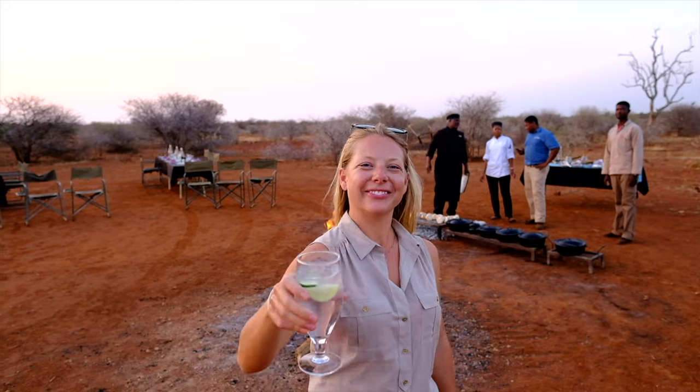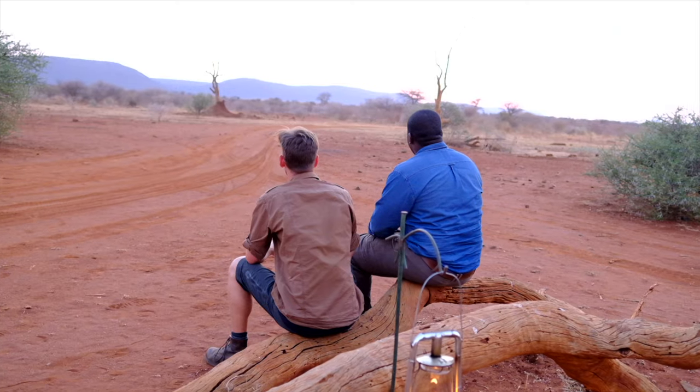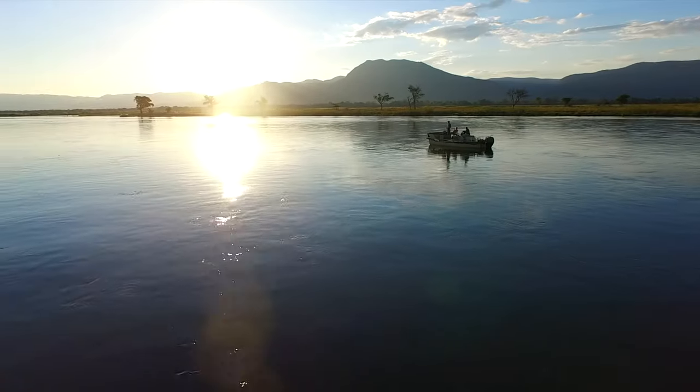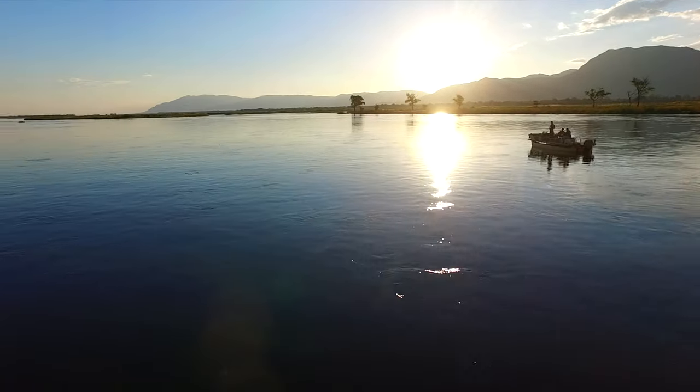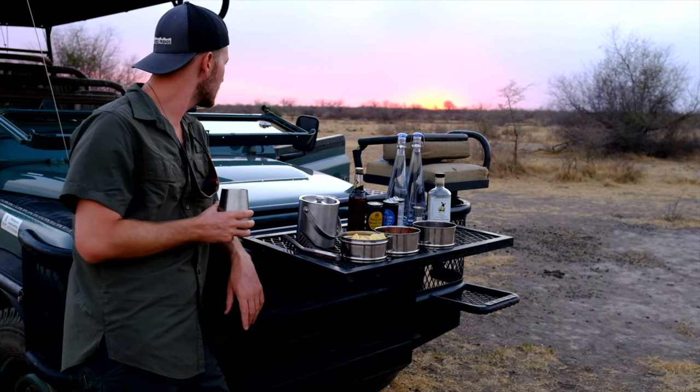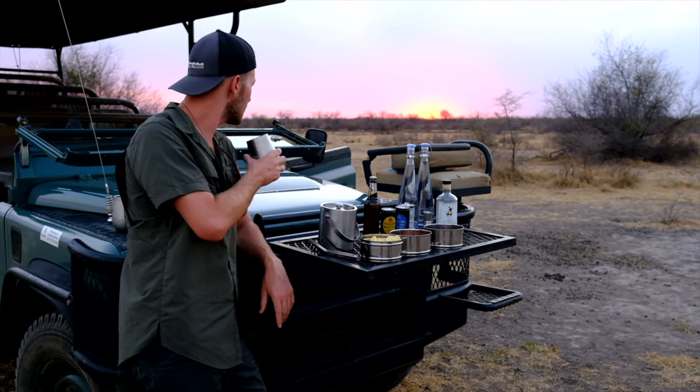Number five: enjoy a sundowner — always. Speaking of gin and tonic, the best way to end a safari day is without a doubt a beautiful sunset and a drink, or in other words, a sundowner. It's pretty much a ritual when on an African safari — you have a drink while the sun is setting, celebrating a long African day's end.